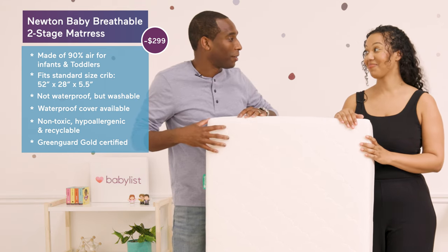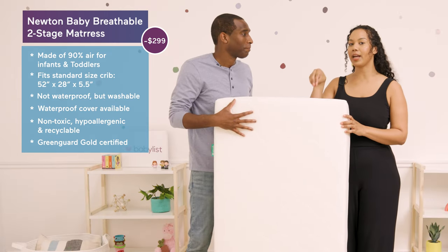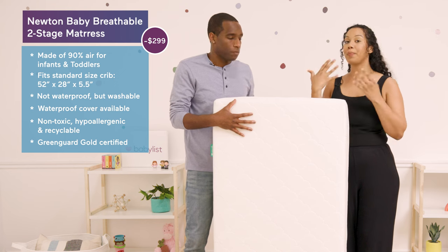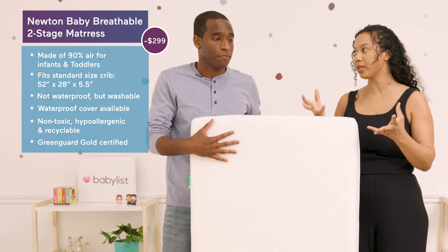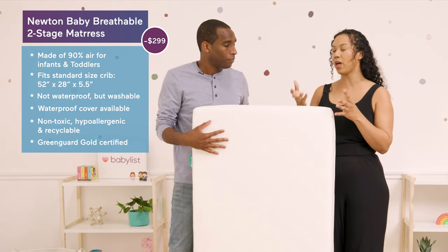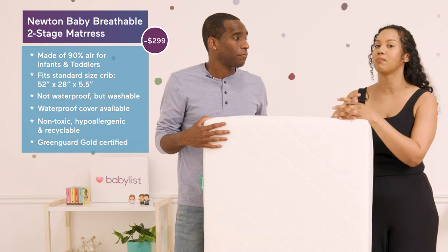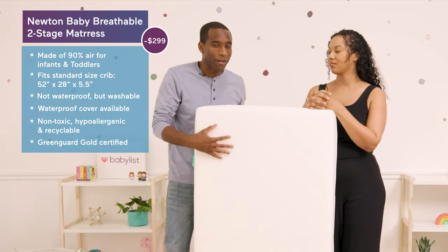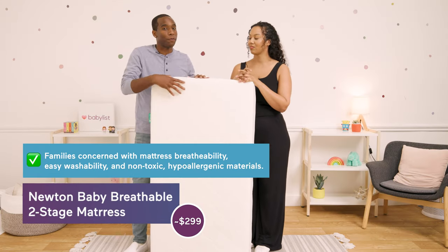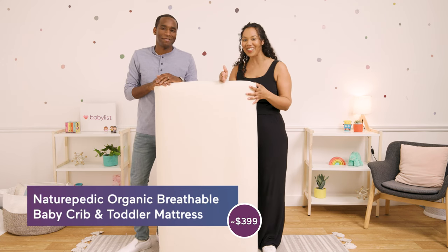The Newton Baby is non-toxic, hypoallergenic, recyclable, and Greenguard Gold certified. It's been tested by a third-party lab to reduce the risk of suffocation, is temperature controlled, and the cover prevents bacteria growth. The biggest appeal is that because it's an air core mattress, even if baby is pressed against it they can still breathe, which gives parents great peace of mind. For a more affordable comparable option, check out the Halo DreamWeave mattress. We recommend Newton Baby for families worried about breathability and non-toxic materials.